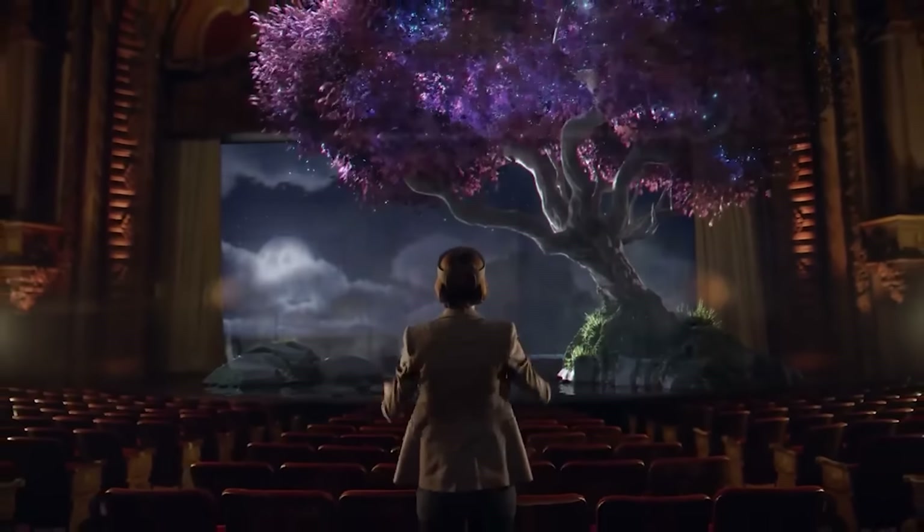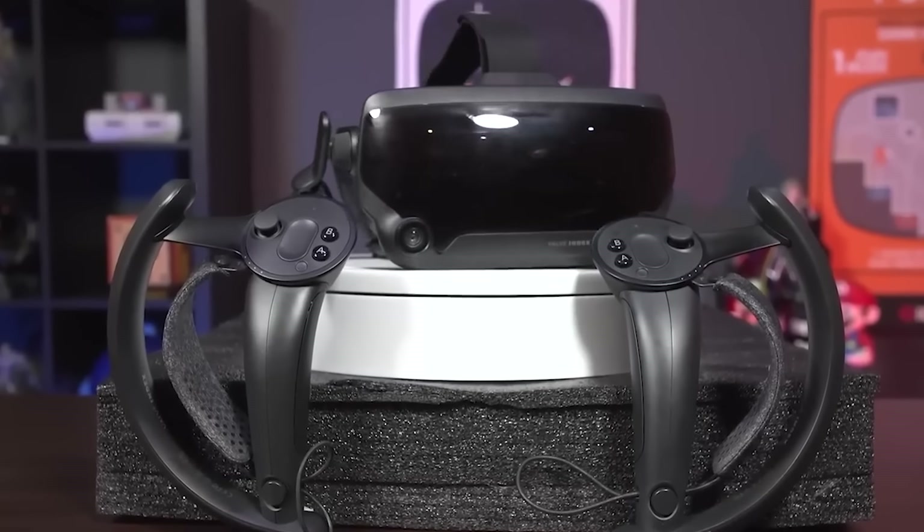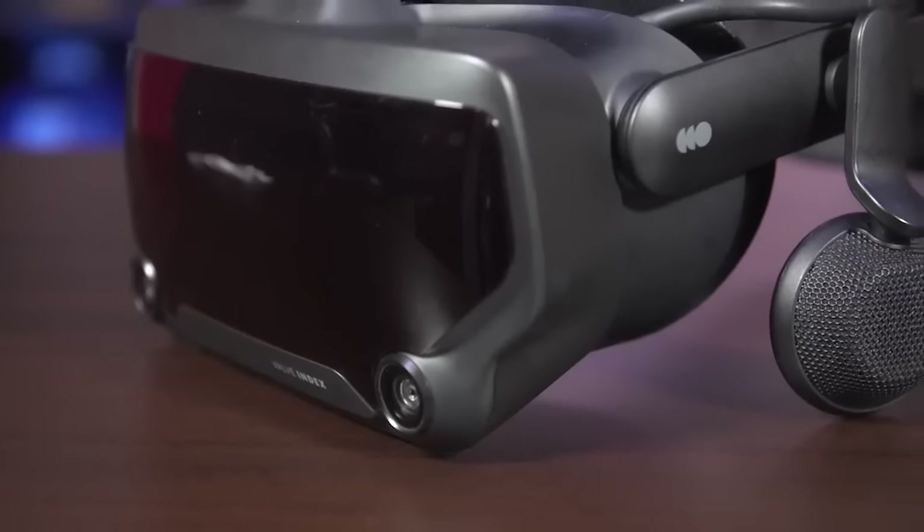Number 10, Valve Index VR Kit. This is a premium PC-tethered virtual reality headset that offers an immersive gaming experience. While it may seem pricey compared to other options, the Valve Index stands out thanks to its revolutionary controllers. These controllers feature individual finger tracking, allowing for more immersive gameplay and realistic interactions.